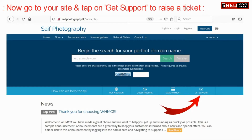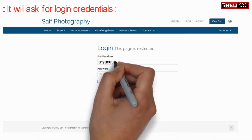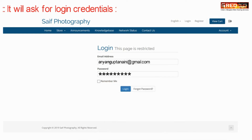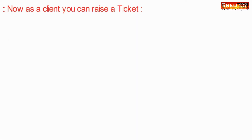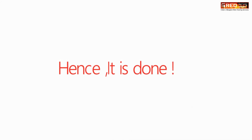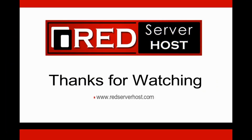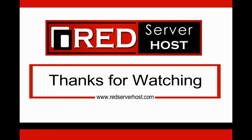Now if you visit your WHMCS front end and try to raise a ticket, it will ask you for login. Now if you login, then as a client you can raise a ticket.